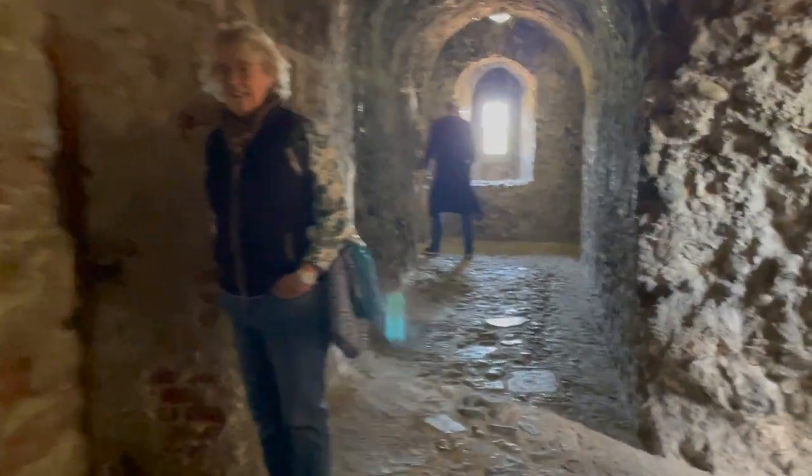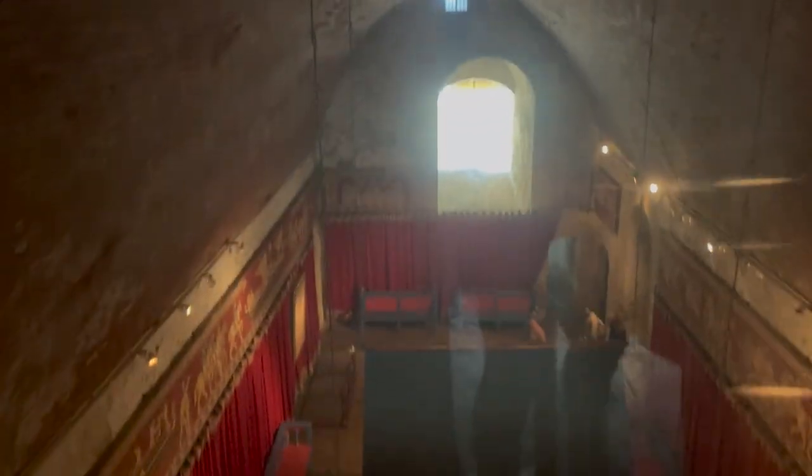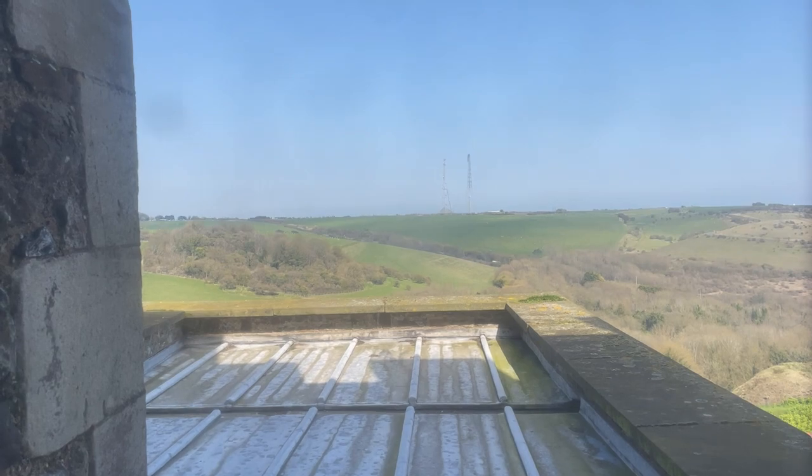We're looking over the throne room — looking down on the throne from up here. The vaulted ceilings in the throne room were added in the 1790s to support cannons on the roof.